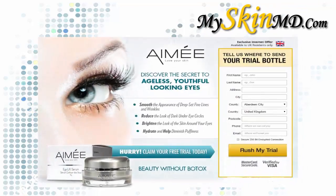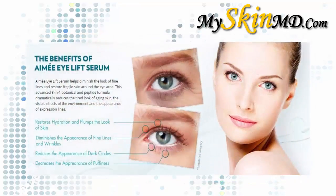Do you want to rejuvenate and reduce wrinkles? Then try this product now. Amy I Lift Serum — discover the secret to ageless, youthful-looking eyes. Smooth the appearance of deep-set fine lines and wrinkles, reduce the look of dark under-eye circles, brighten the look of the skin around your eyes, hydrate, and help diminish puffiness.